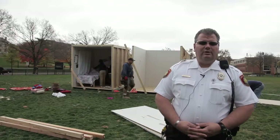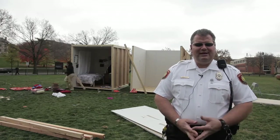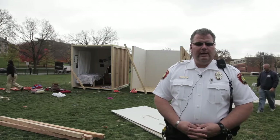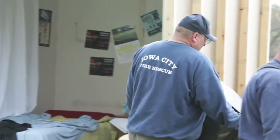I'm Bruce McAvoy, I'm the fire safety coordinator through the University of Iowa's Department of Public Safety. What we have behind me here will be two mocked up dorm rooms. One will be equipped with an automatic fire sprinkler and the other one will not.